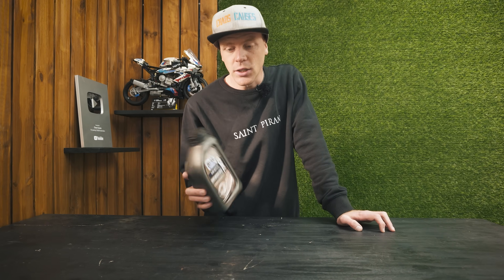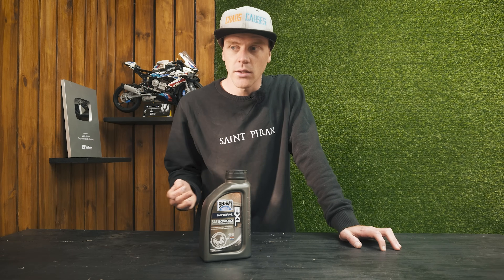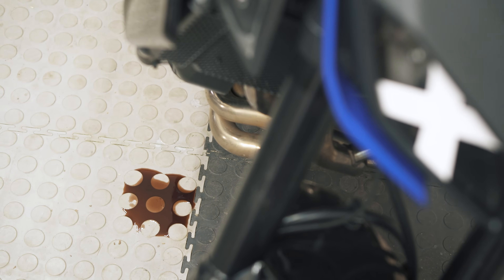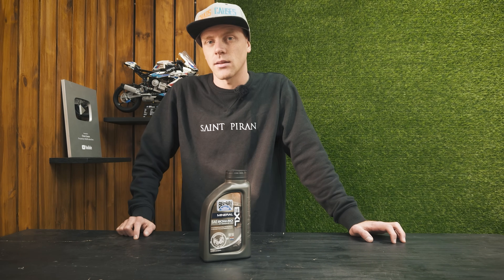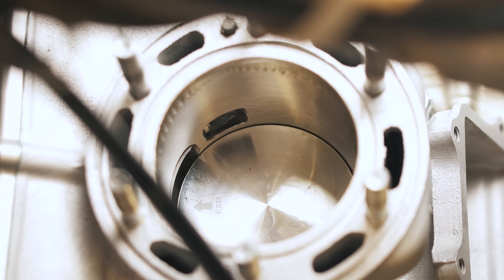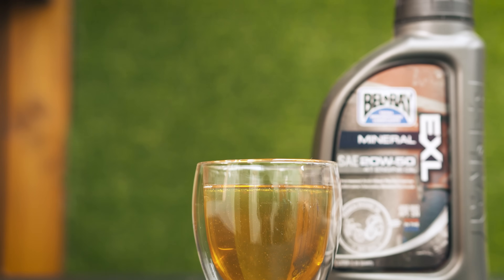So do they only still produce mineral oil for cheapskates who hate their bikes? Well, no. Some classic and vintage bikes still require conventional oils because that's what they were designed to use. They're often prone to oil leaks with modern low viscosity oils, presumably because they were built with higher tolerances. Mineral oil is also sometimes recommended during the break-in process of an engine, because while you're running in a new engine, some wear and tear is actually a good thing — and sometimes synthetic oils can hinder this process because they're too good at their job.